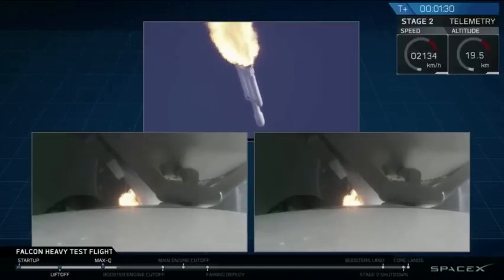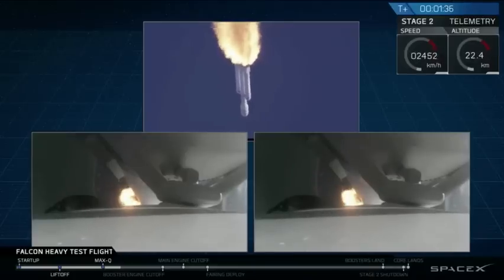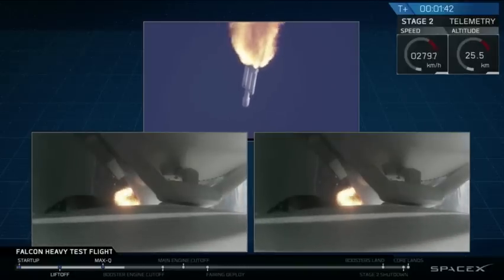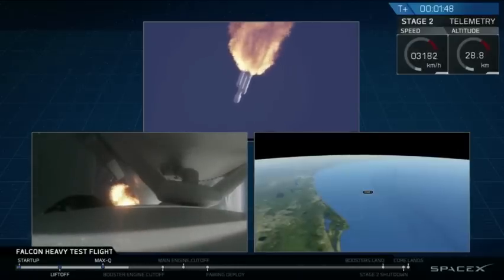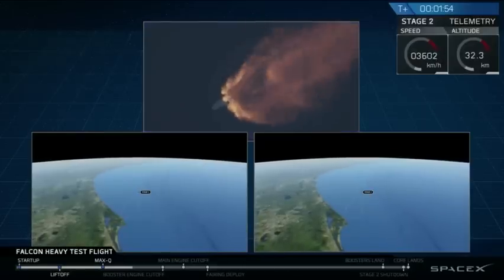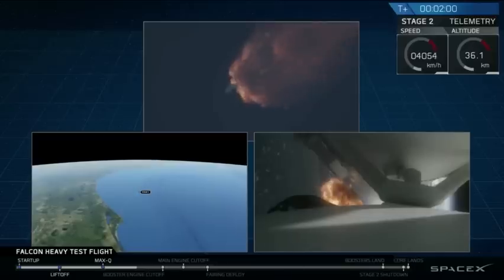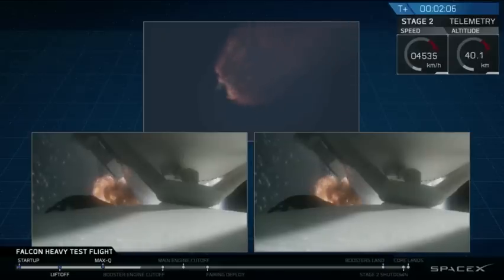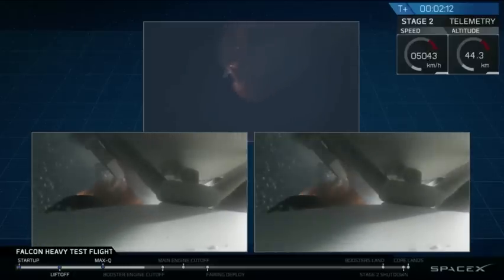Next up, we'll be waiting for the side boosters to begin to throttle down prior to booster engine cutoff and separation two and a half minutes into flight. GNC trajectory looks good on the Falcon Heavy. Reports show that the M1D engine performance is nominal. Side boosters have begun to throttle down in preparation for the upcoming shutdown in 20 seconds.